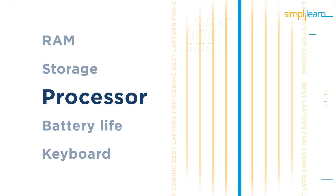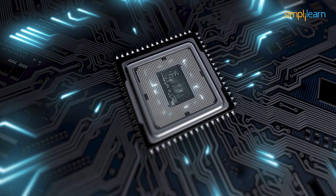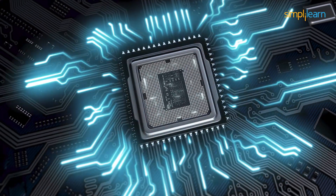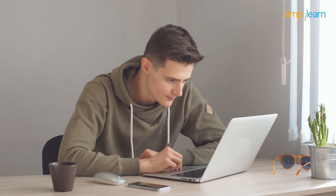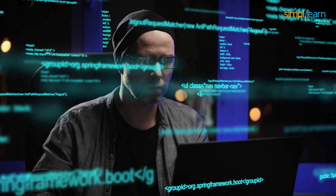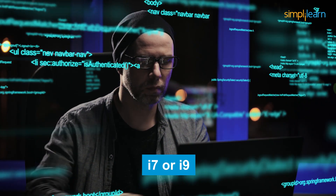Next up we have the processor. While buying a laptop for coding, the number of cores, frequency, and thermal design power are all important considerations. The minimum processor requirement — a single core i5 processor — is sufficient for running simple linear codes. But if you are into advanced coding and need to run numerous codes at once, a high-end processor like an i7 or i9 is recommended.